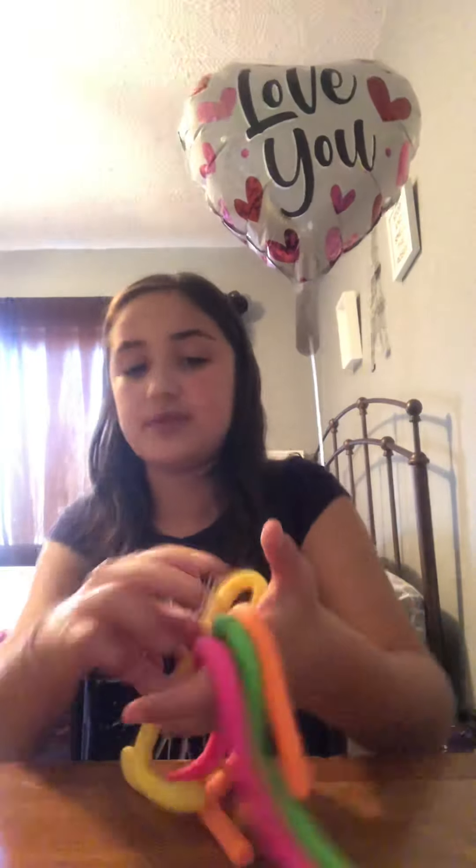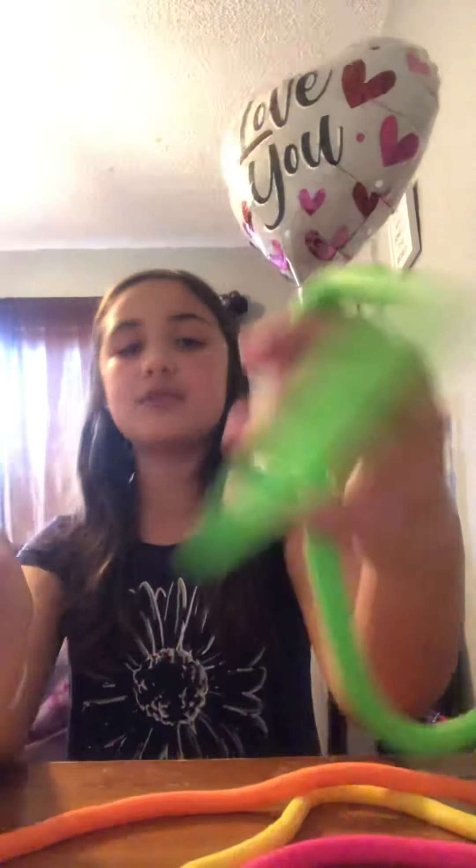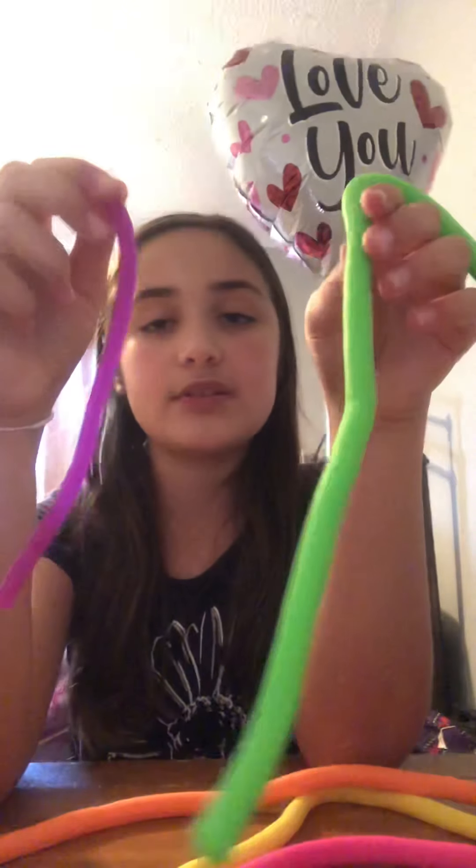These are monkey noodles and I have big ones and thin ones. The big ones look like this, and the thin ones look like this. I only have five of the thin ones and about seven of the big ones.